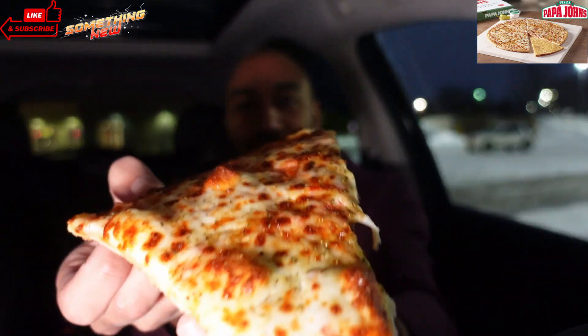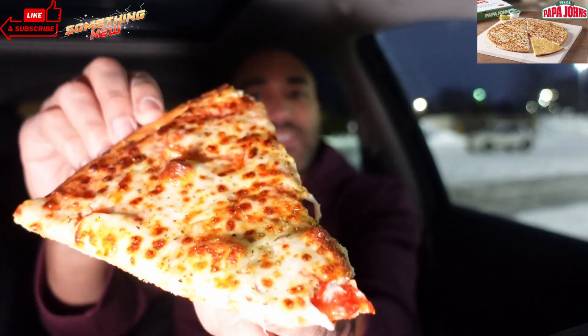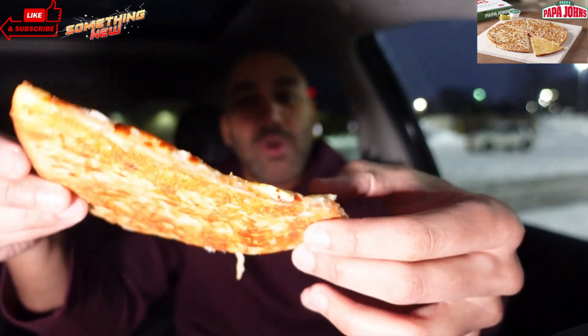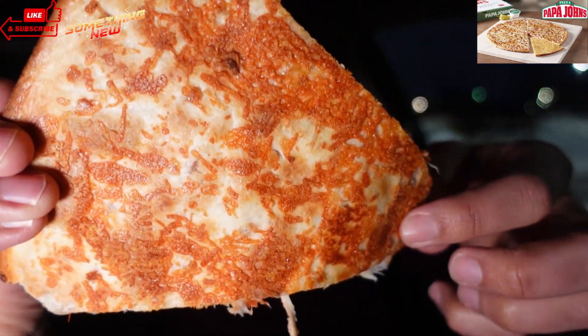We take a slice out — nice little cheesy slice of pizza. Let's flip that bad boy over real quick. That's that crust, y'all — that's that nice Parmesan crust. Really hard, really crispy. Reminds me of the Papadilla — side note, I've reviewed the Papadillas, check out those reviews. But nice little crunchy crust. I already think I'm going to be a fan because I like this thinness and crispiness.